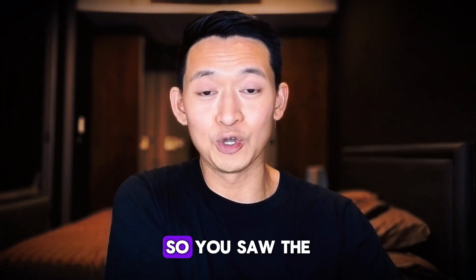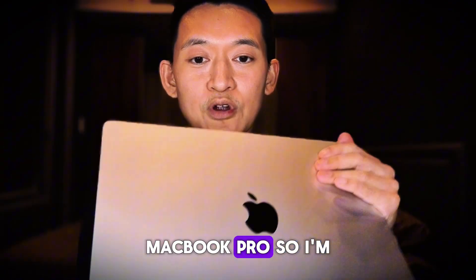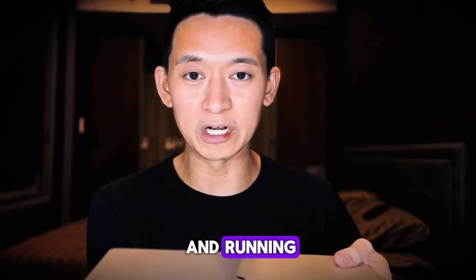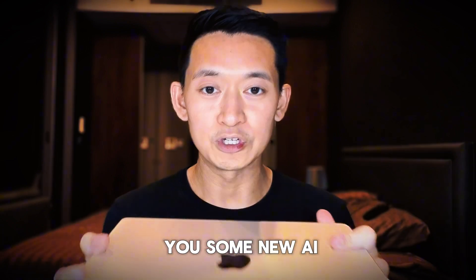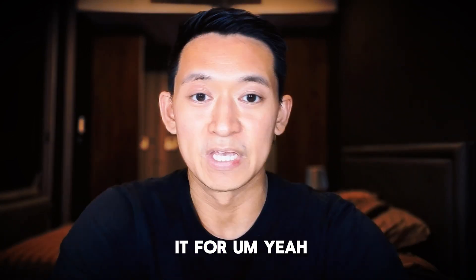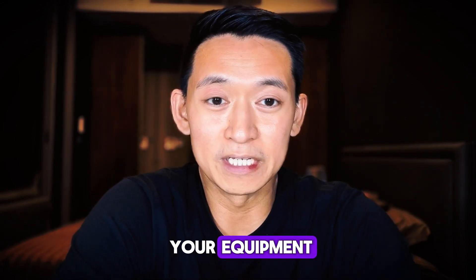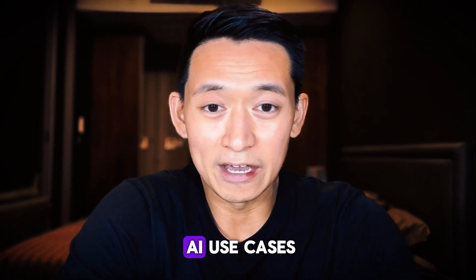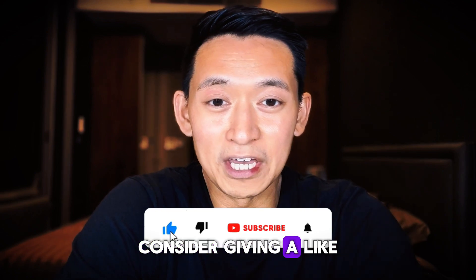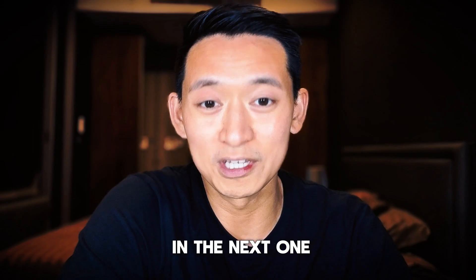So you saw the unboxing and I have my MacBook Pro here now. I'm going to be setting this up and I'm super excited to get this thing up and running so I could show you some new AI use cases and share what I'm using it for. Are you guys upgrading your equipment? Anything you want me to test out for AI use cases? Comment below. And if you want to support the channel, consider giving a like, a subscribe, sharing with a friend. I really appreciate you guys and I'll see you in the next one.